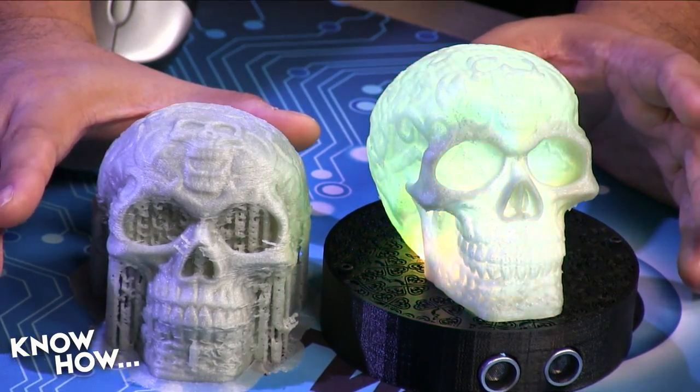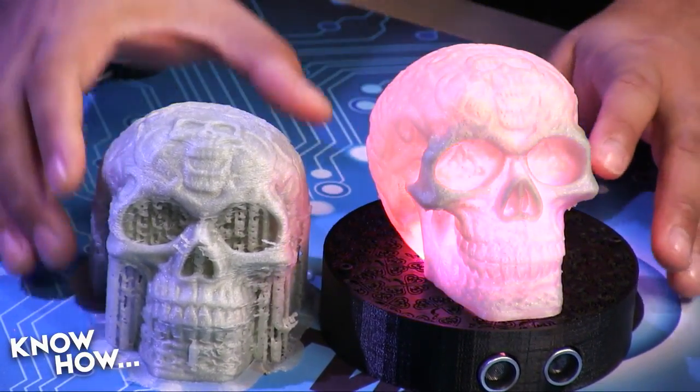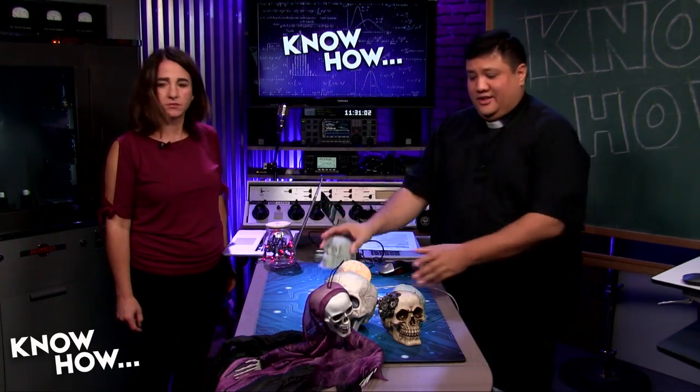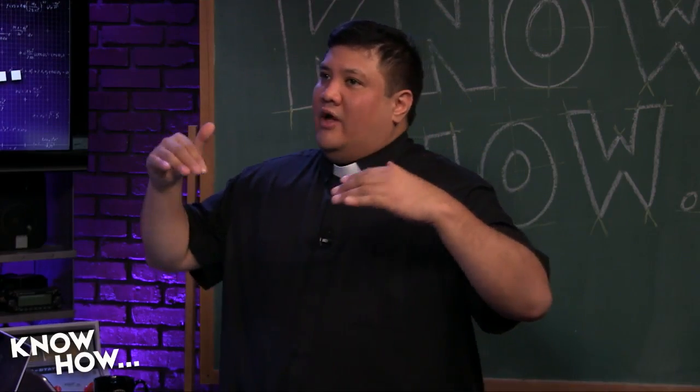The skull has support material on it — that melted-looking material is scaffolding added by the slicer program to support overhangs during printing, since the printer prints from the bottom up and filament would otherwise just fall. Megan's job is to remove all of it. Then the skull gets fast prototyped into the finished Scully.